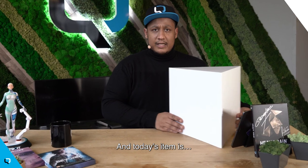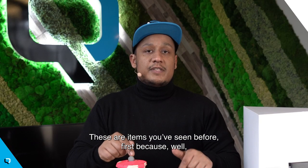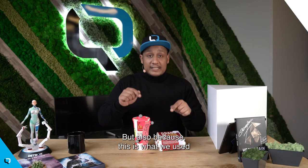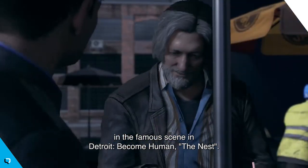And today's item is... Whoo! Lunchtime! These are items you've seen before — first because everybody has seen that before. This is just a burger box. But also because this is what we used in the very famous scene in Detroit: Become Human, The Nest.